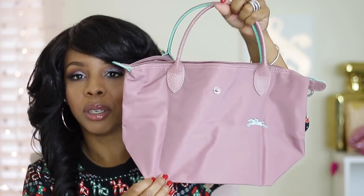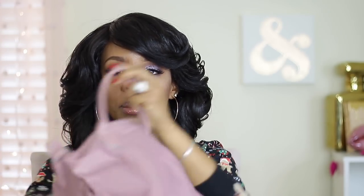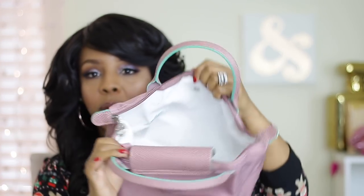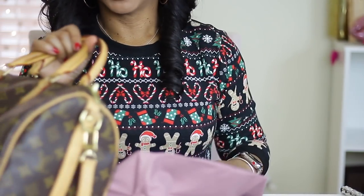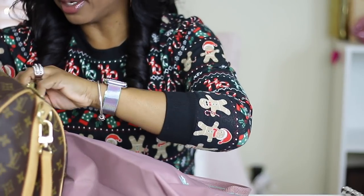I just thought this was a really, really cute color, you guys — I mean, look at that! I may go ahead and put my stuff in there just so y'all can see, like I did in the last video. Let me grab my bag and fill my stuff in there.